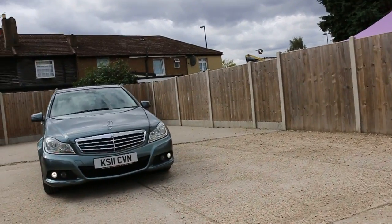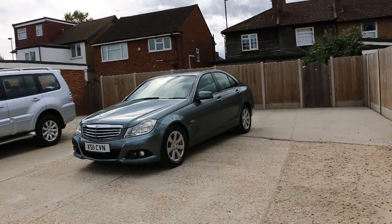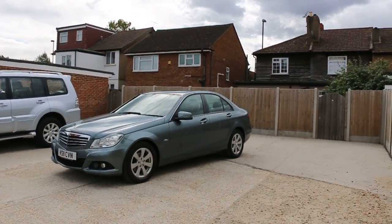Now available at McCarty Cars: a Mercedes C-Class, 11 plate, 2011. The car has front parking sensors, daytime running lights, and 16-inch alloy wheels.